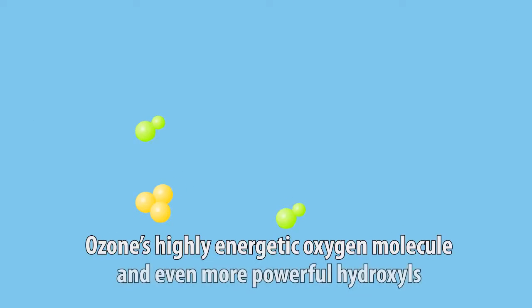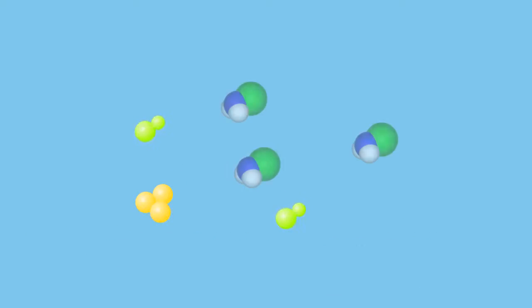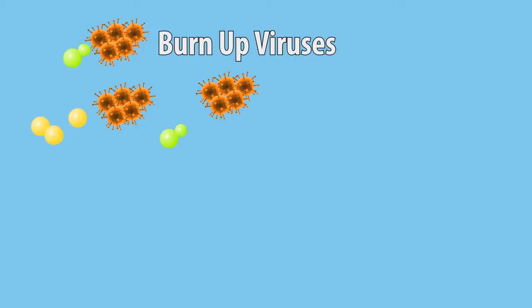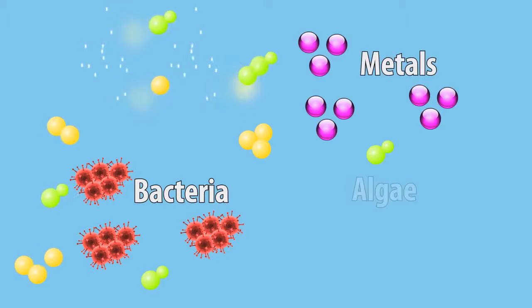Ozone's highly energetic oxygen molecule and even more powerful hydroxyls break down chloramines and burn up pollutants like viruses, bacteria, metals, and algae.